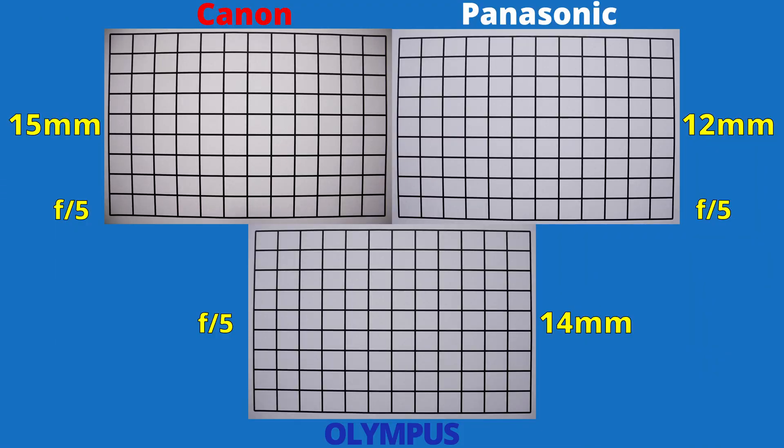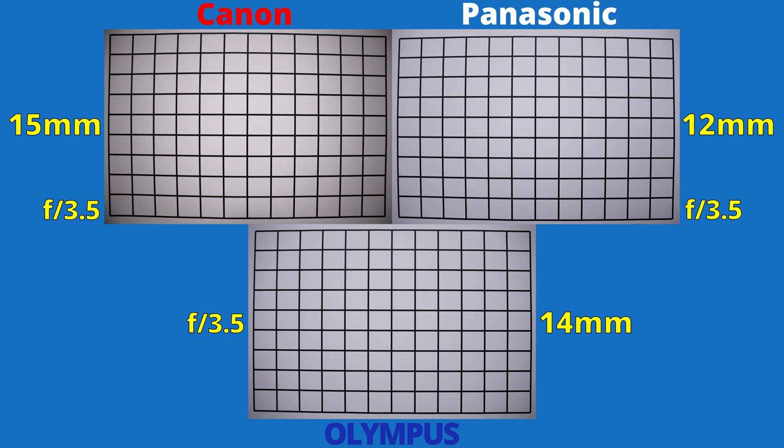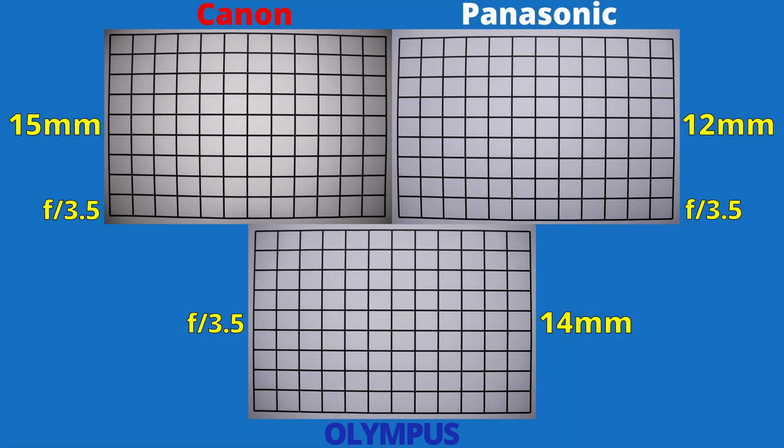Moving to vignetting performance. At the widest angle, at f5.6 all images look good — well, not the one coming from the Canon lens. If we close to f3.5, Canon's kit lens definitely doesn't look good. Those corners are very dark. Now is a good time to mention that all in-camera corrections were turned off during testing. Panasonic and Olympus also have dark corners here.